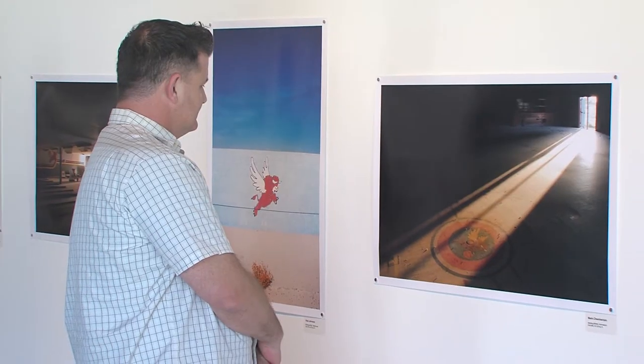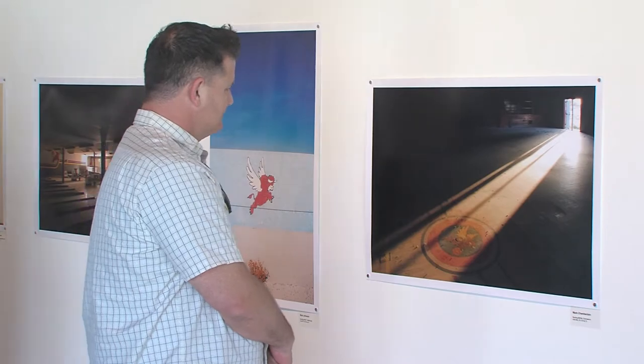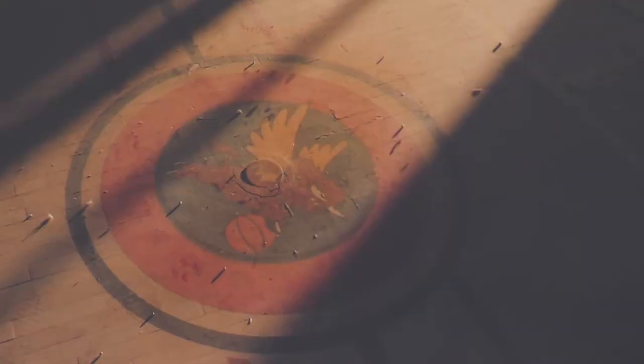One particularly relevant photograph shows the gymnasium with the bull in the center of the court, where a sliver of light captured at just the right moment makes for a striking image. The photographer reflects that it's like the light is leaving — because not long after that, the gymnasium was torn down.